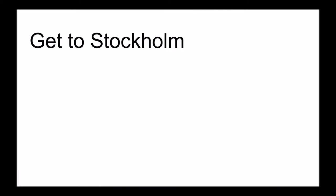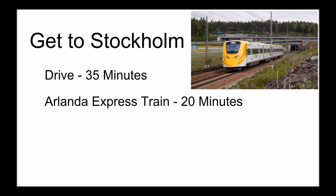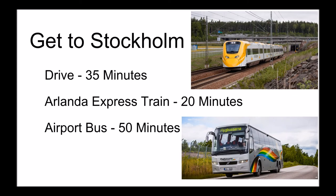To get to Stockholm, the city the airport is named after, you can drive for around 35 minutes, take the Aglanda Express train which takes 20 minutes, or take the airport bus which takes around 50 minutes but is half the price of the train. If you want to go to another city in Sweden, you can change in Stockholm or in some cases go directly from the airport's train or bus station.